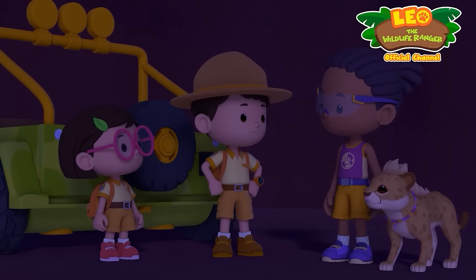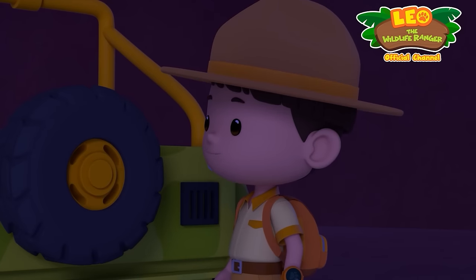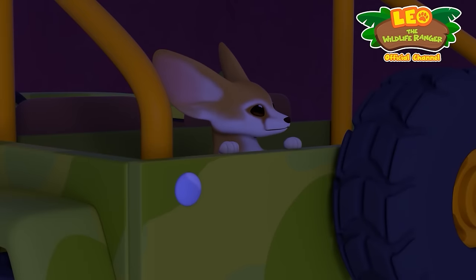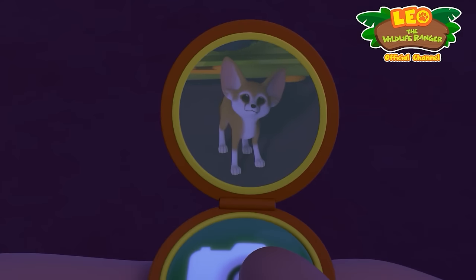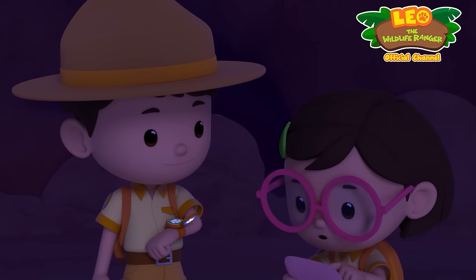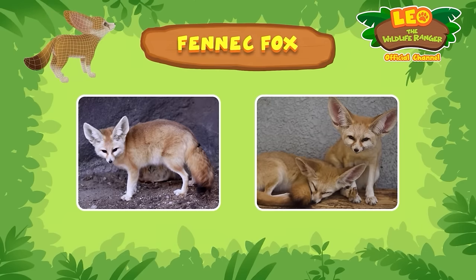Is everybody okay? Yep, we sure are. I'm glad we got out of that sandstorm in time. You okay, Hero? You scared us. That's not Hero. Oh no — I grabbed the wrong animal. I'm so sorry, but what are you? And what's with those enormous ears? I sent you a photo of it, Katie. Can you find out more? Sure, Leo.